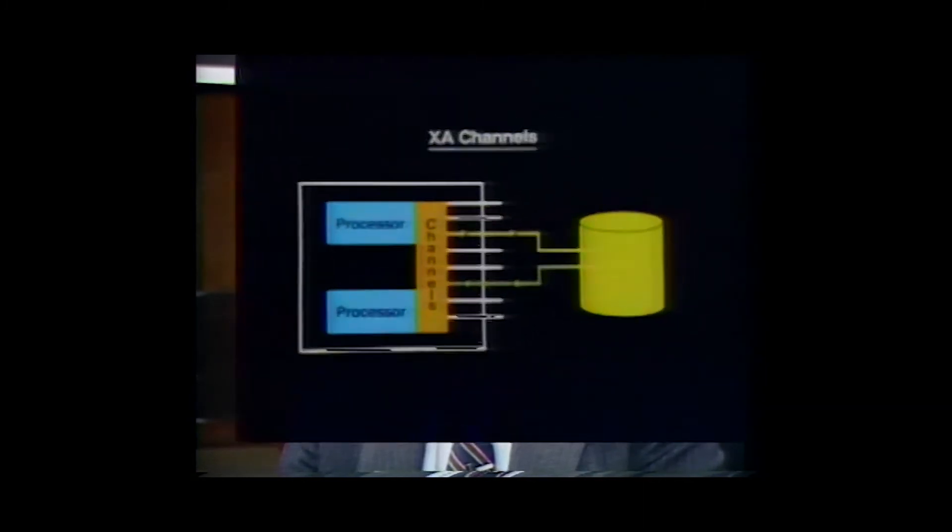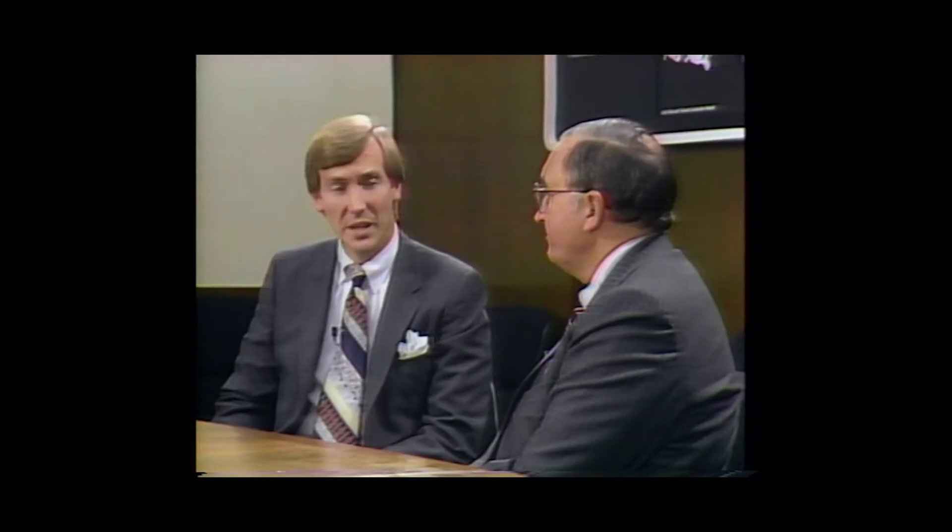XA's primary job is to add new function and to exploit high-performance processors. For example, XA can support up to 256 channels with no affinity needed between path and processor. This design lets our new operating system treat each I/O device as if it had its own channel, and it sequentially selects the first available channel path. Not everyone will put XA to work in the near term, but all customers with MVS SP will be able to migrate towards XA in an evolutionary manner.